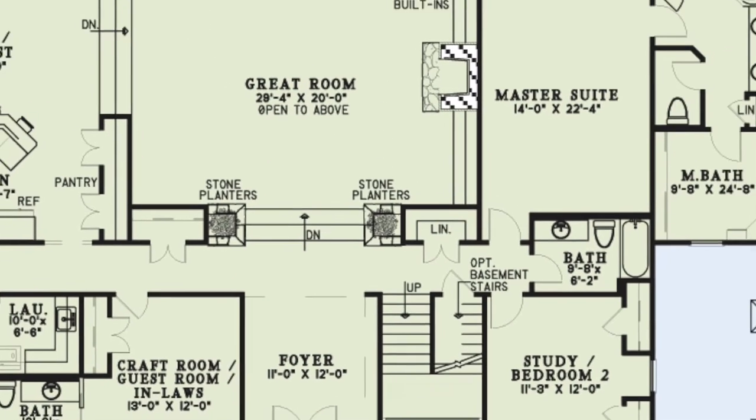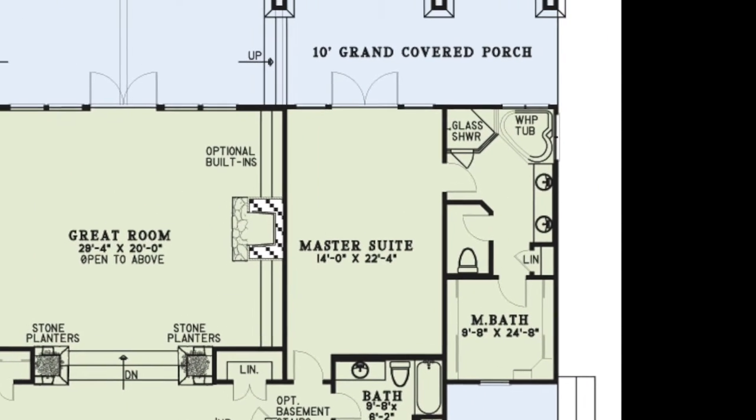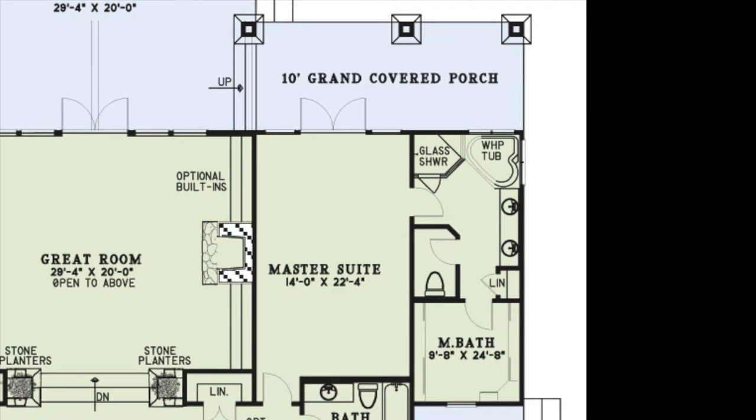The large master suite has French doors leading to the grand covered porch and a wonderful master bath. This bath features a glass shower, whirlpool tub, double vanity, and private toilet room. You'll also notice a spacious walk-in closet.